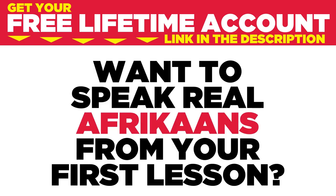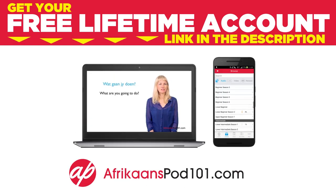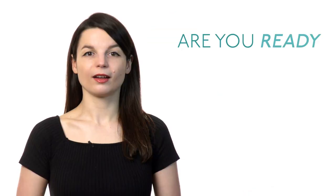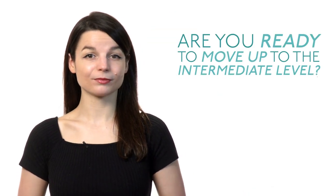Want to speak real Afrikaans from your first lesson? Sign up for your free lifetime account at afrikaanspod101.com. Are you feeling confident as a beginner-level language learner? Are you ready to move up to the intermediate level? Here are some tips to help you make that leap and advance your language learning progress.